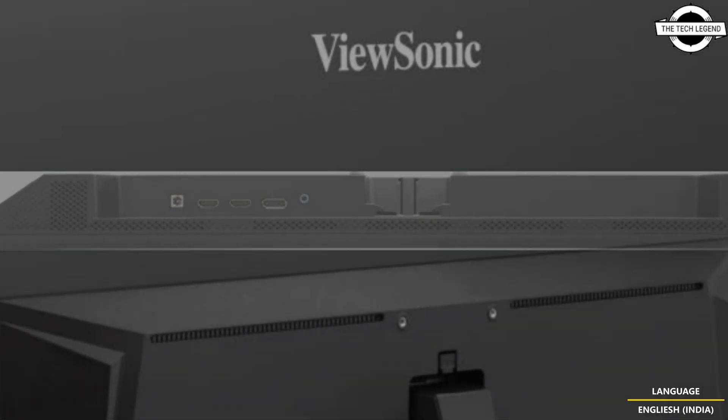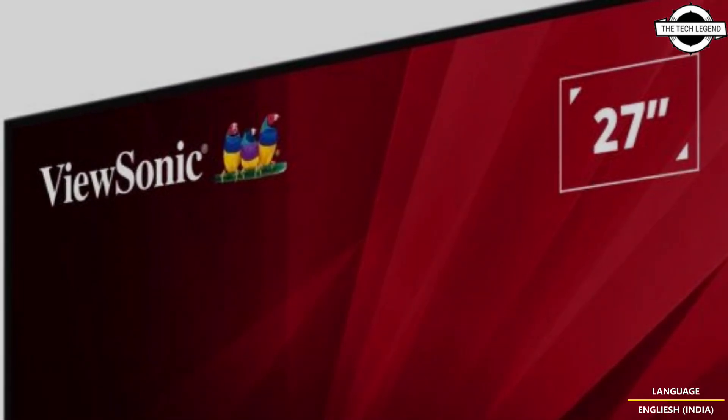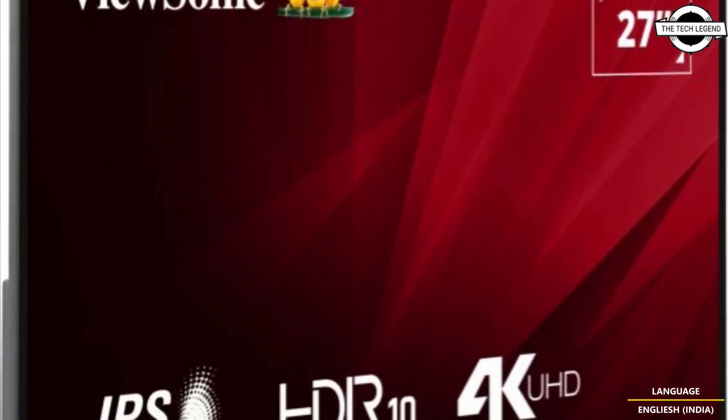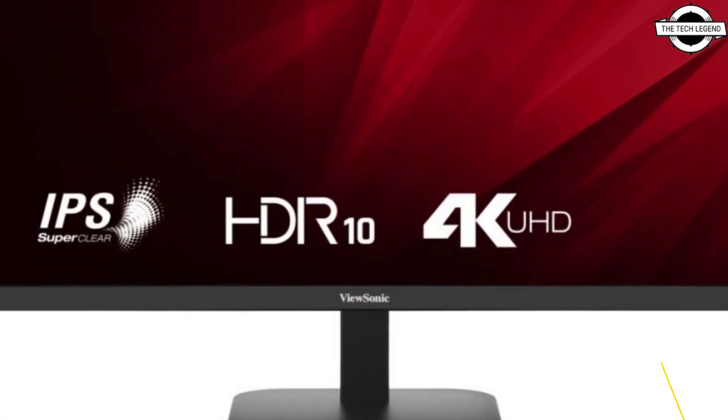The monitor features an IPS panel ensuring high color accuracy and wide viewing angles of 178 degrees both horizontally and vertically. It supports a maximum resolution of 3840x2160 pixels and can display around 1.27 billion colors.